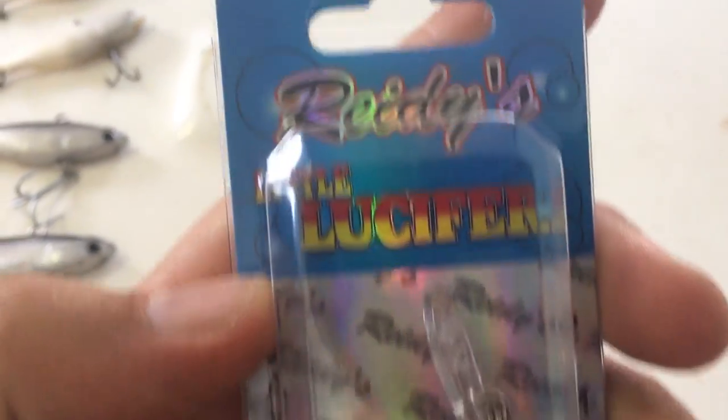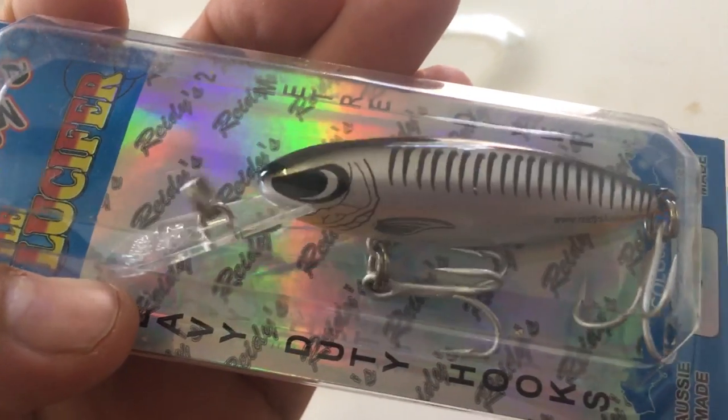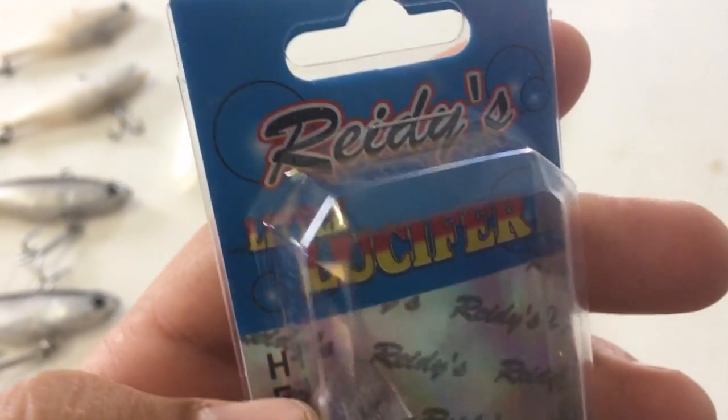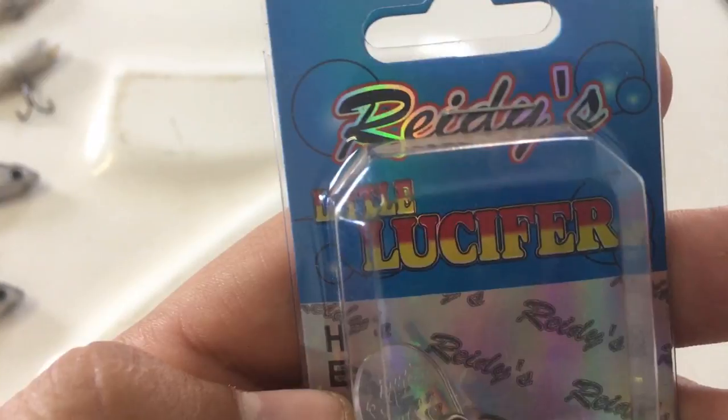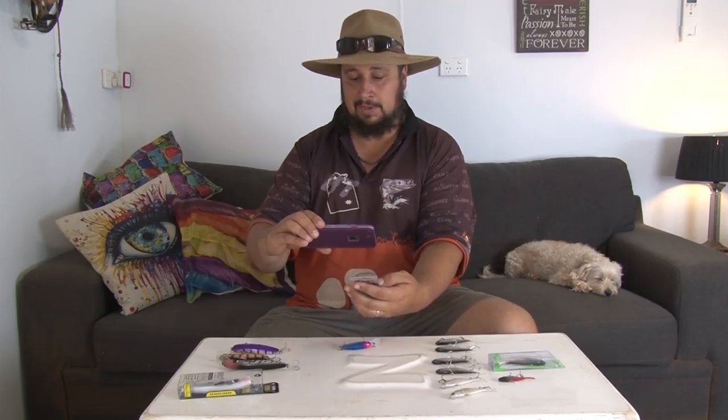There's a brand new one, ready to go. When it comes to colours, I usually don't really care about the colours. I'm colour blind so it doesn't really bother me what the colours are, and I don't think it really bothers the fish to be honest.